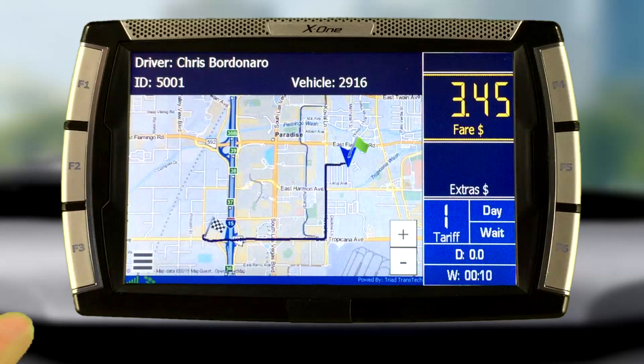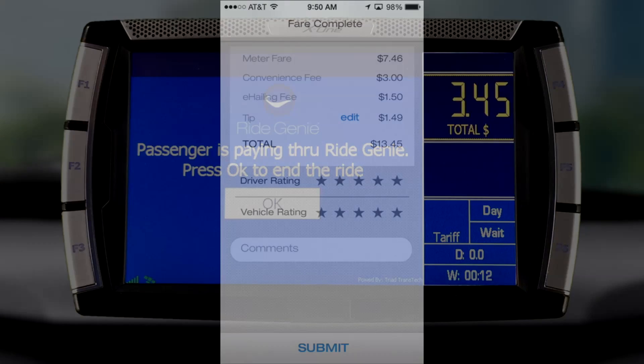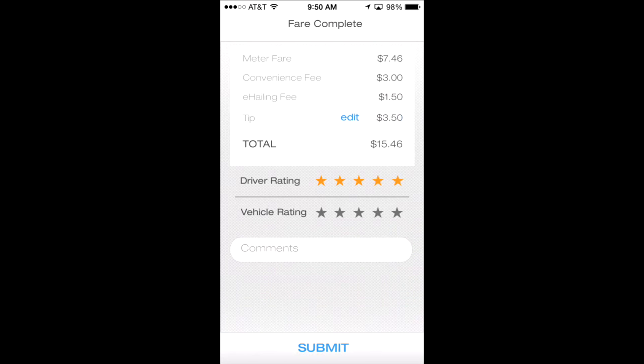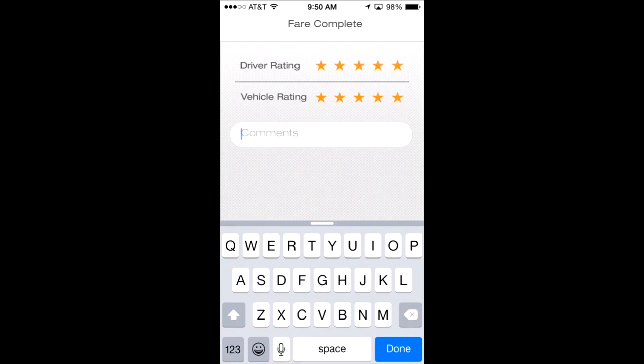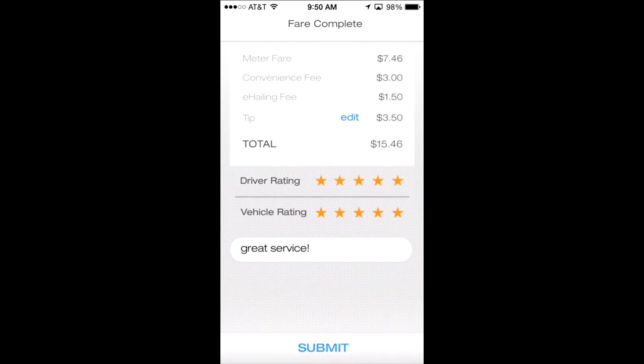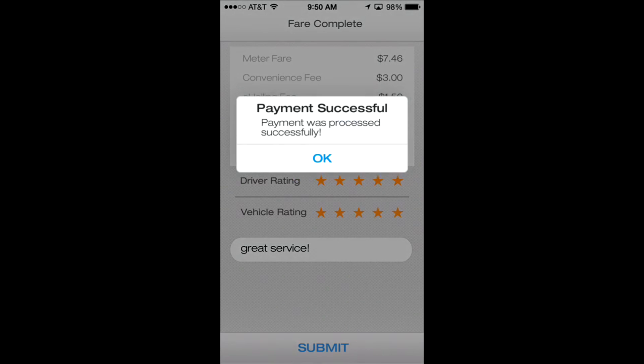When the driver and passenger arrive at their destination, the driver ends the trip on the DT5. The passenger is then provided a summary of the fare, any extra charges, and tip. This provides the riding public with complete visibility of the costs associated with their ride. Once approved by the passenger, they can submit payment with a click of a button. The fare is recorded and a receipt is automatically emailed to the passenger.